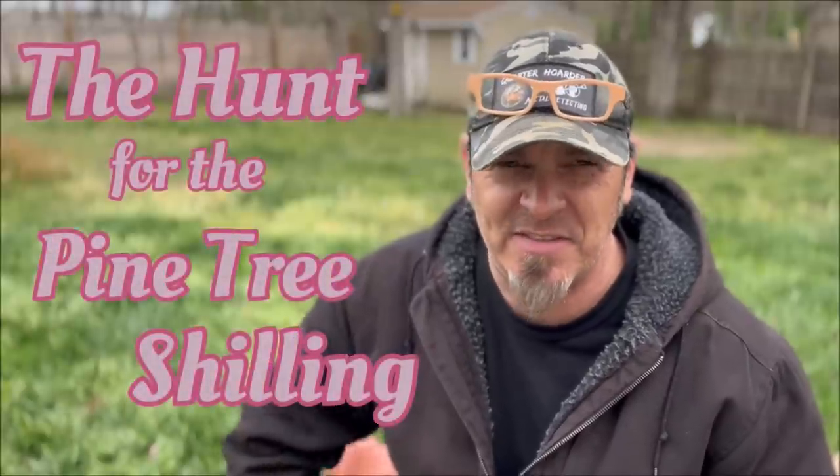Do we find one of the coins? Are we near someone that finds a coin? Well, you've got to watch and find out, but it was one heck of an adventure. So I hope you guys enjoy this week's video - me and Doug in New England on the hunt for the pine tree shilling.